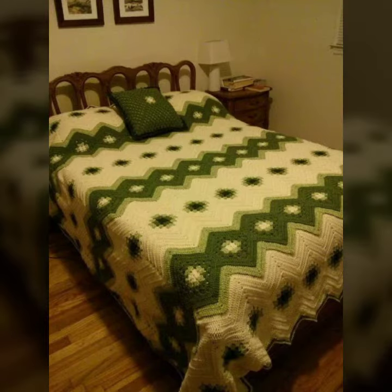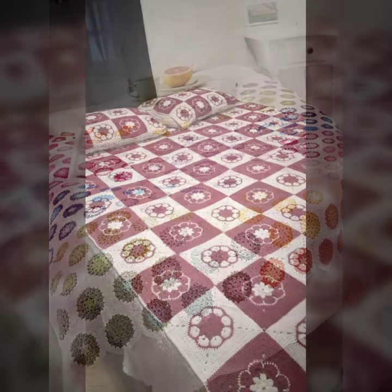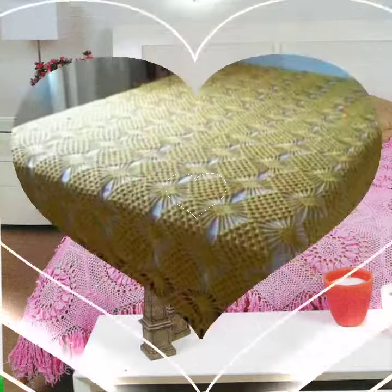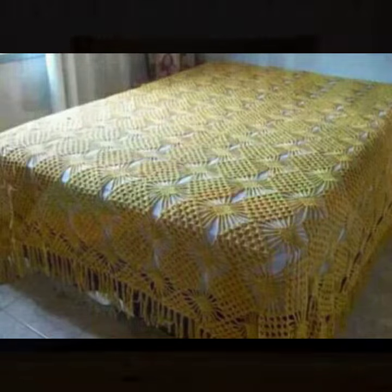How was the video and how were the crochet bedsheet designs? Keep visiting my channel for more designs and more ideas. You can enjoy my videos and decorate your room with crochet bedsheet designs, matching cushion cover designs, sofa cover designs, and garden designs. Thanks for watching, see you again — Allah Hafiz!